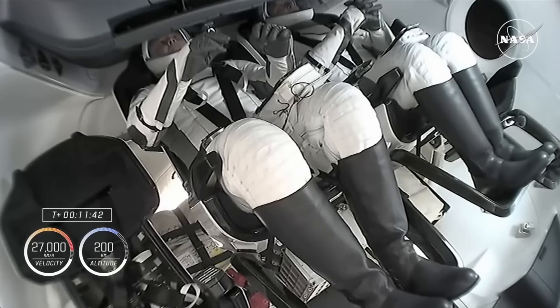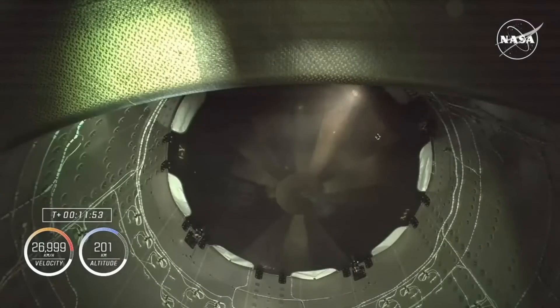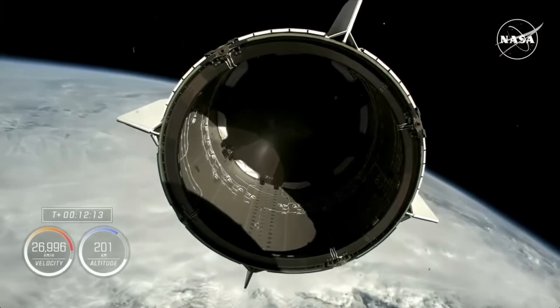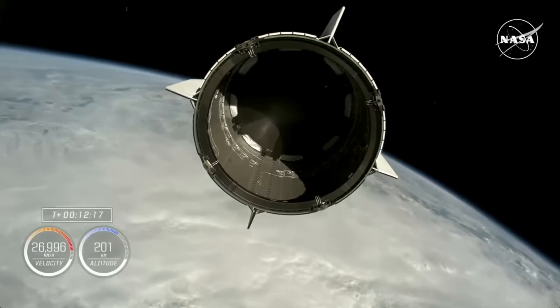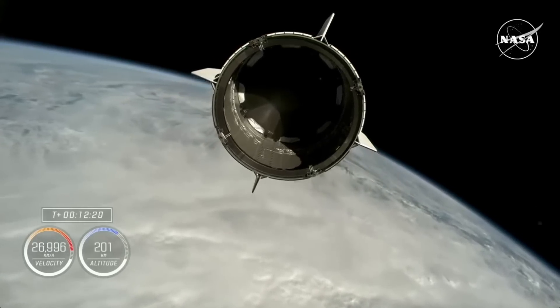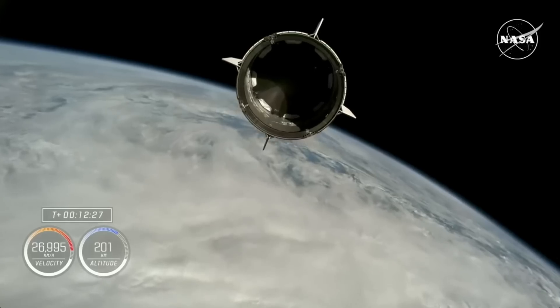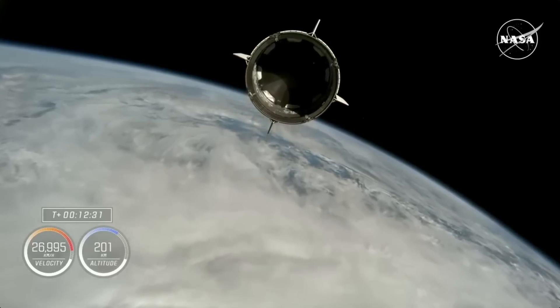Currently the crew is relaxing in their seats — vigilant though, able to monitor crew displays and take control if needed. However, it's been a seamless ride to space today. They are looking up into Dragon's trunk, at the heat shield that Crew-9 will use when it returns home early next year. Dragon separation confirmed. Freedom copies, good separation. From mission control: Nick, Alex, on behalf of the entire team, we thank you for flying with Falcon 9 today and wish you a great mission.